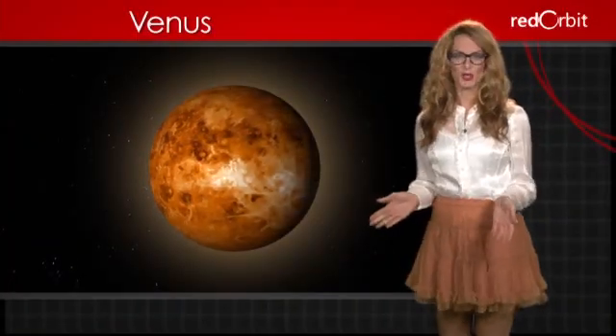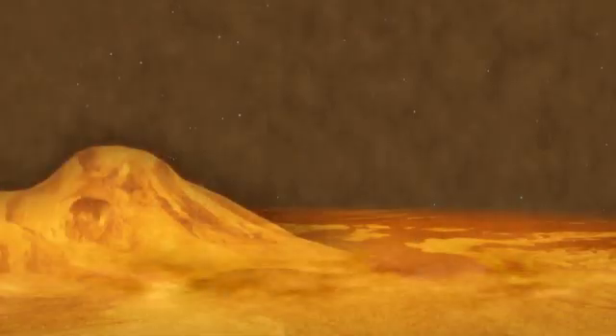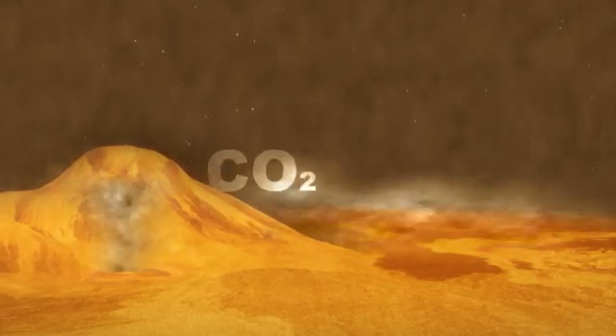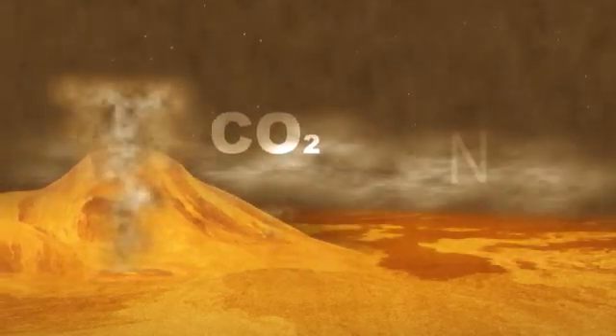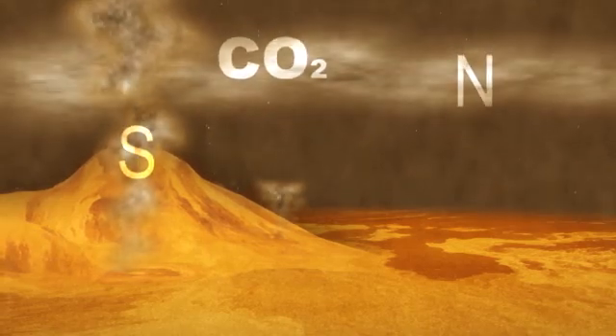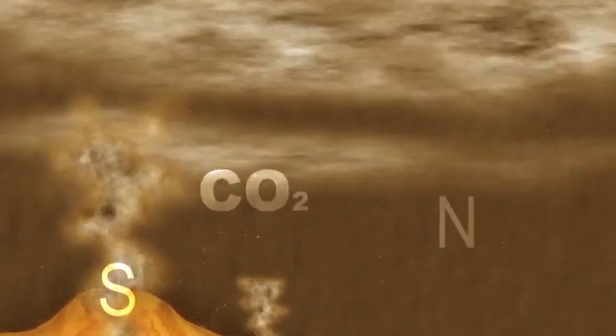It's believed the planet experienced a global resurfacing event between 300 and 600 million years ago. Like its neighbor Mercury, Venus has no moons. The atmosphere on Venus is 92 times denser than Earth's and consists mainly of carbon dioxide and a small amount of nitrogen mixed with the sulfuric emissions from Venus' volcanoes. This creates two layers of dense sulfuric acid clouds that float above the surface of the planet. There appears to be no oxygen or water on Venus.